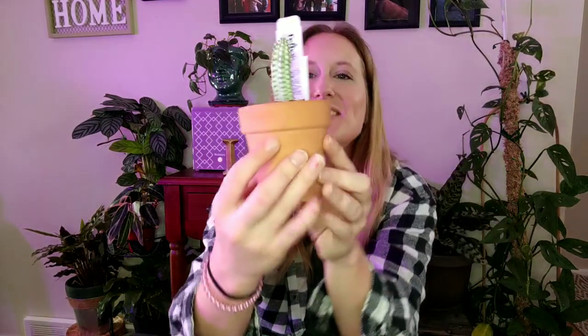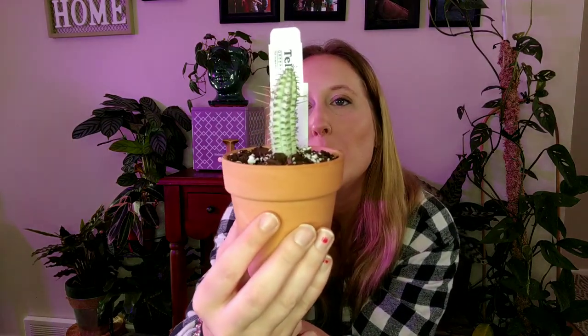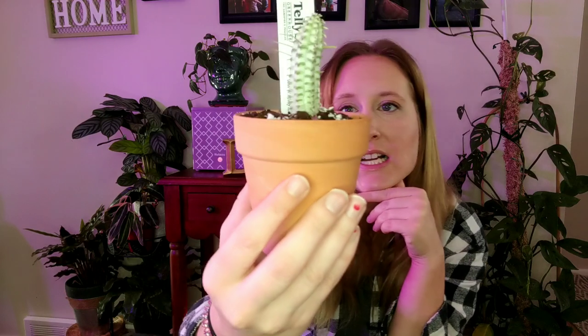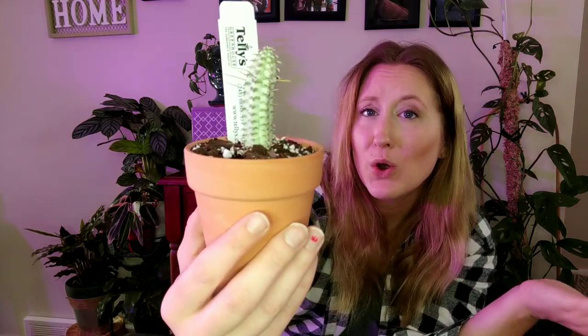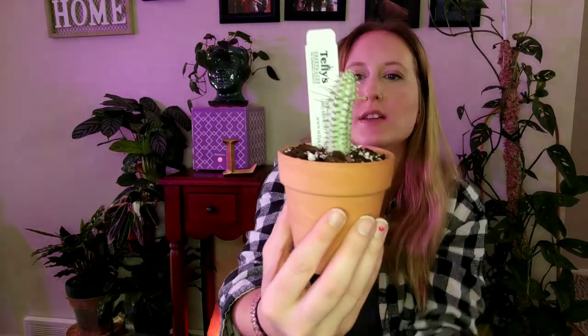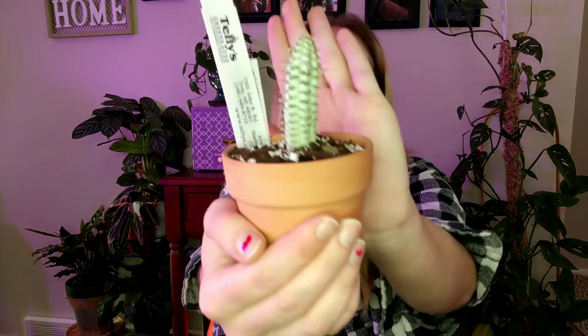Then we have this little corncob cactus. This is a Euphorbia mammillaris variegata, commonly referred to as the Indian corncob cactus, and I just think it's cute. He's with my other Euphorbias in my den chilling out. I already potted him up and I'm excited to grow this. Last time I went to Telly's this was there and I didn't pick it up, and I was kind of regretting it.